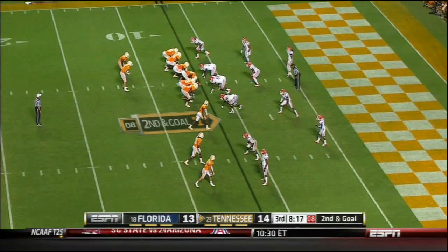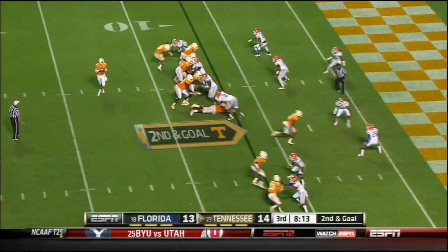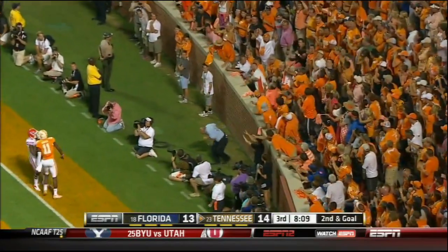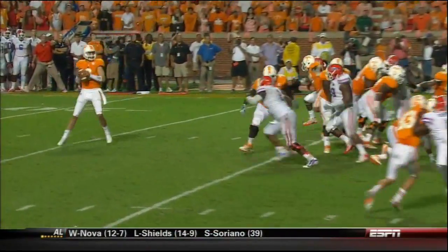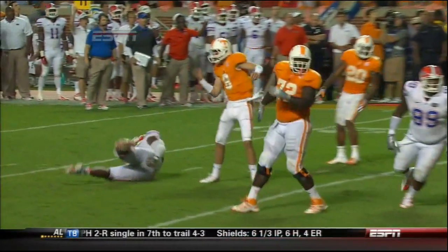Impossible to defend. Bray scans the field, goes to the back of the end zone, throws it away into the first row. And this is a gift — just a free gift from Dominic Easley to Tyler Bray.